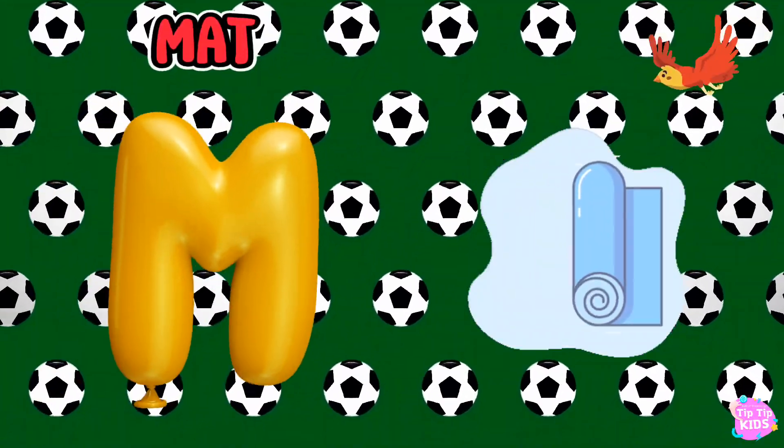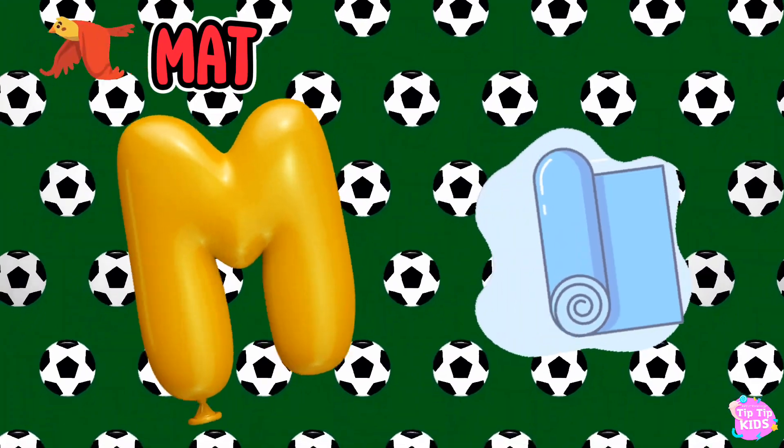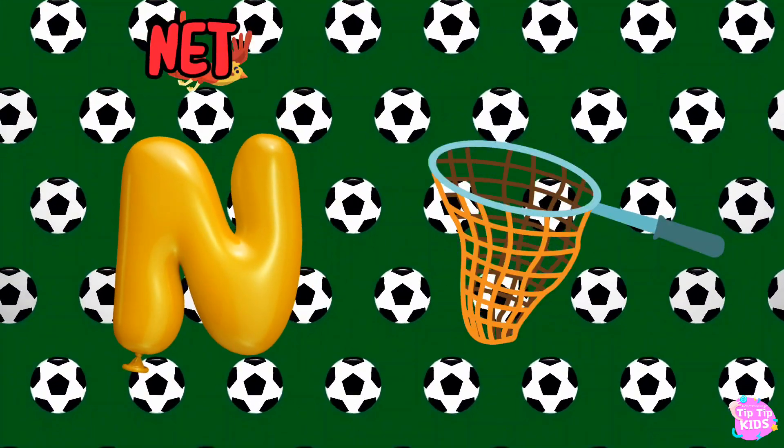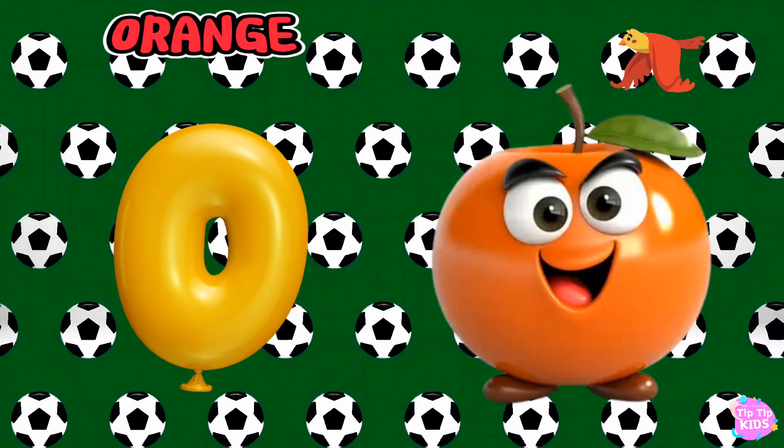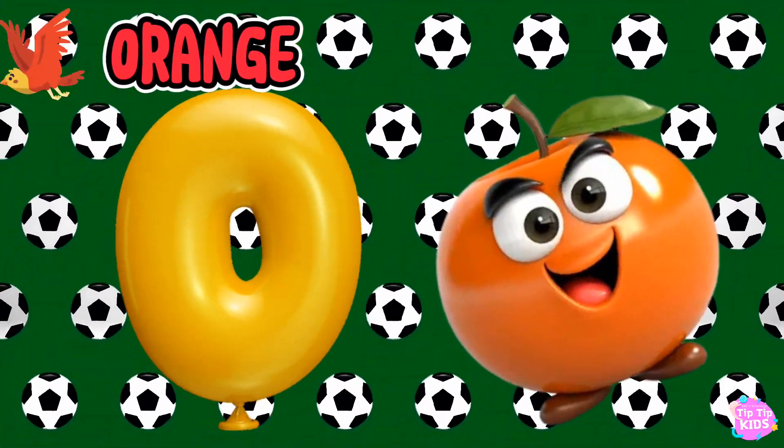M is for Mat, M-M-Mat. N is for Net, N-N-Net. O is for Orange, O-O-Orange.